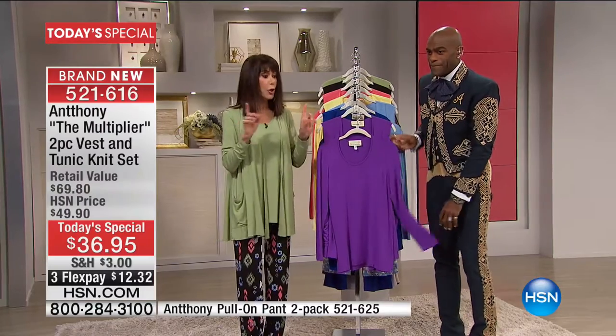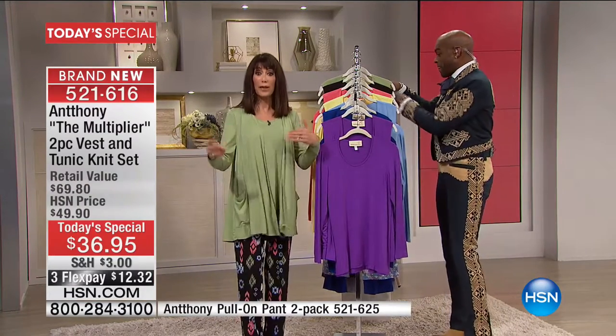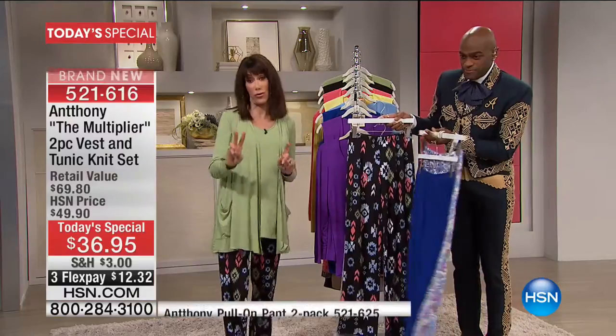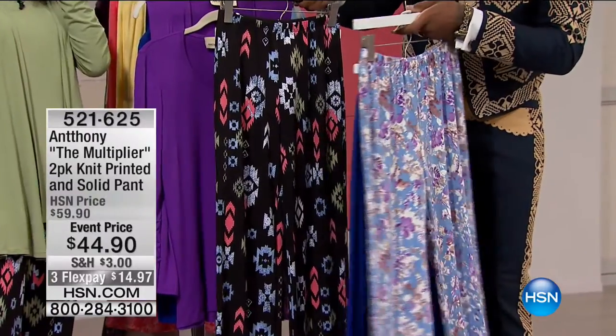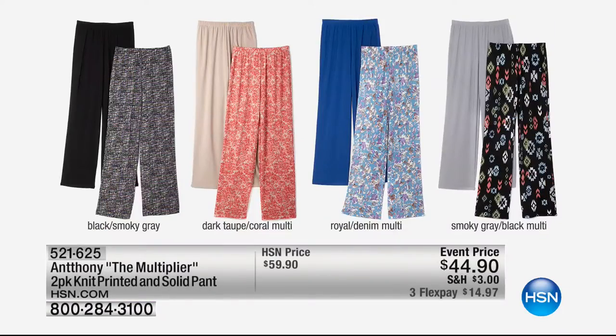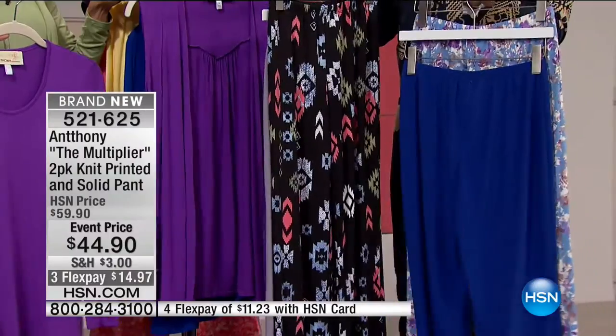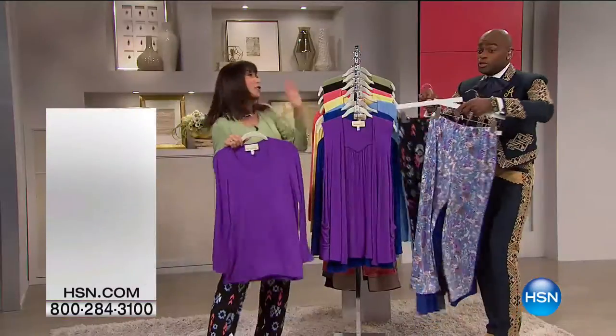Let me talk about the pants because we have a couple of companion purchases. These are amazing — it's two pair today, marked from $60, event price at $44.90. We have the black with smoky gray print, the dark taupe with the coral print, the royal with the denim multi, and the one I'm wearing — the black multi print that comes with the smoky gray. Two inseams: 28 and a half for petite and 30 and a half for average. Normally $39.90 for one pair — you're getting two pair.